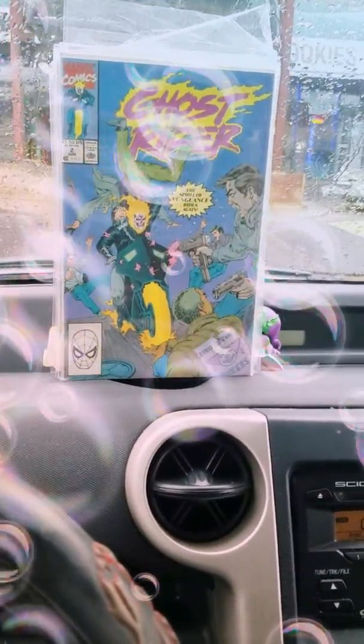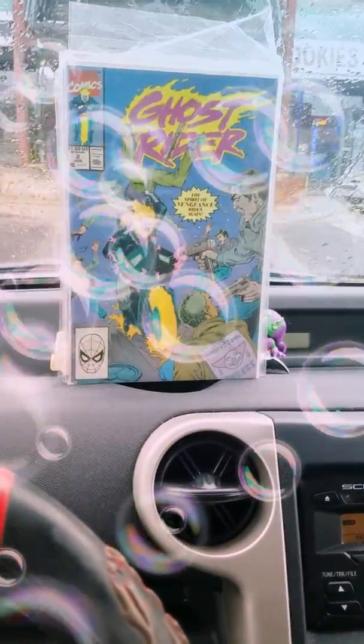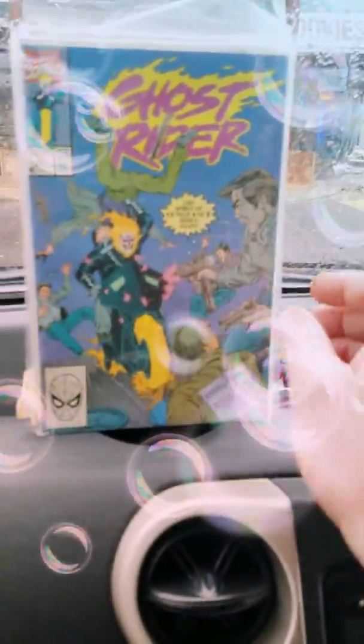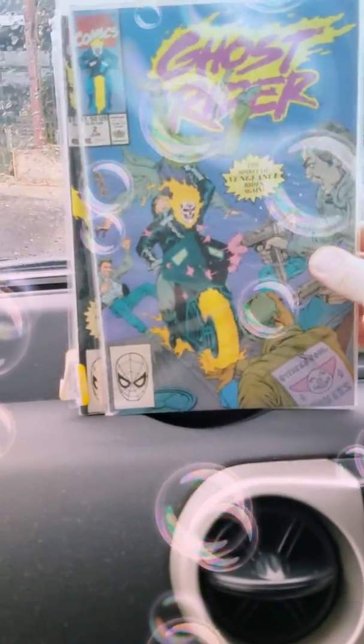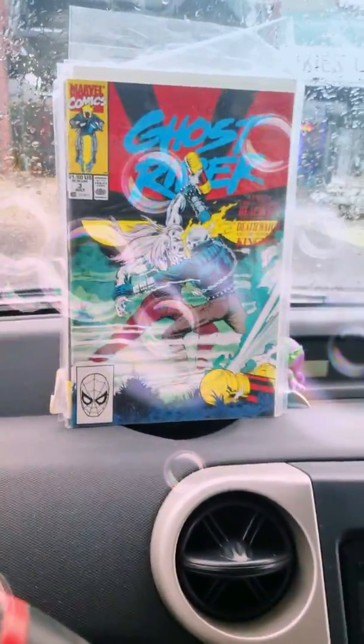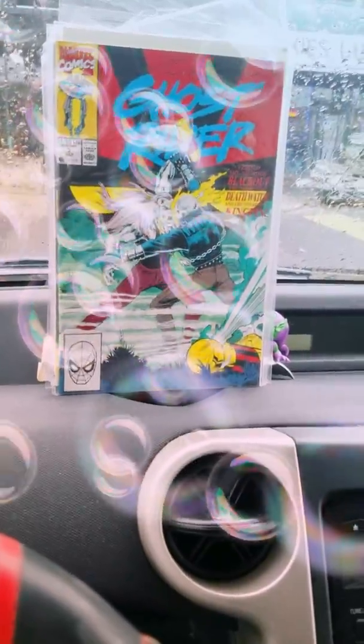They're all 50 cents because yellow tags were 50% off. Whatever doubles I have I'm basically going to give to my son. So let's start off right here with Ghost Rider number two. I'm definitely replacing the bags and boards — I am not going to keep these in these bags.